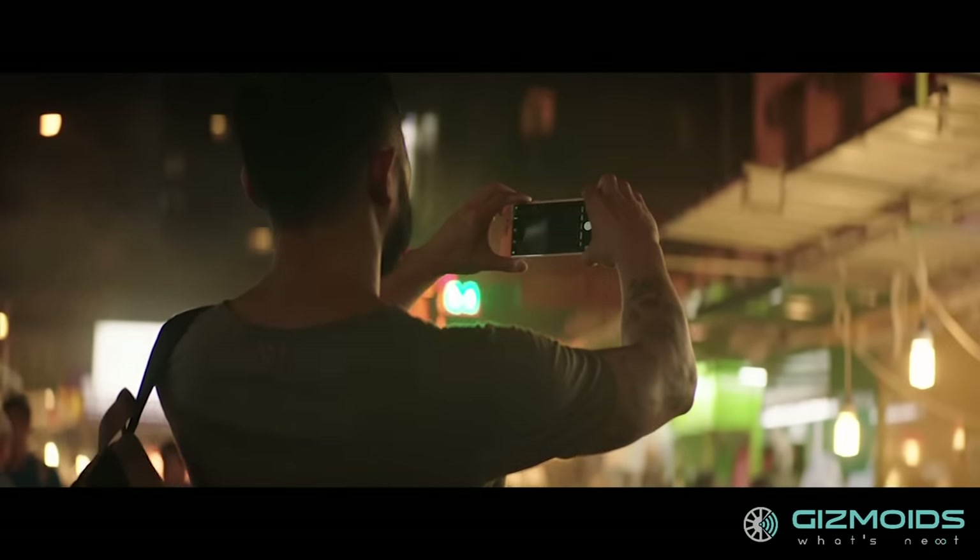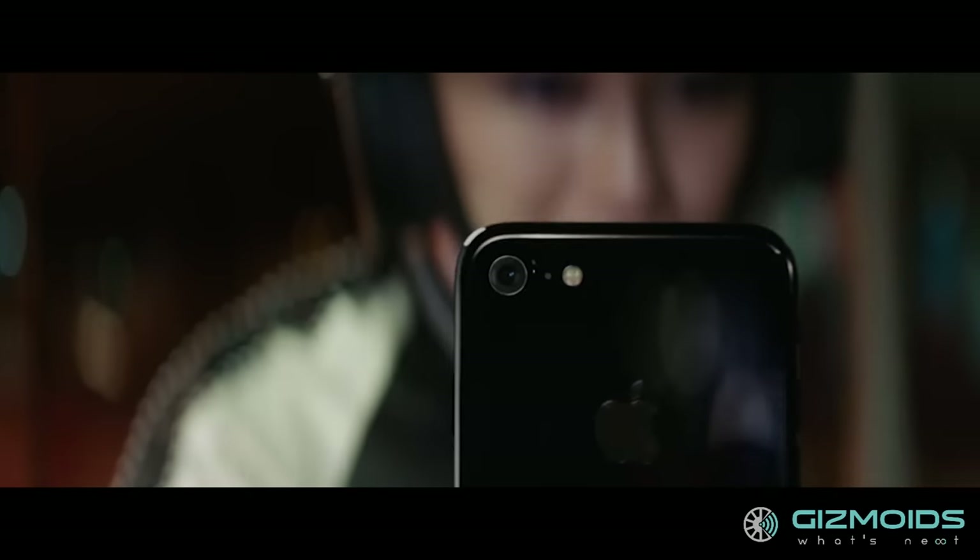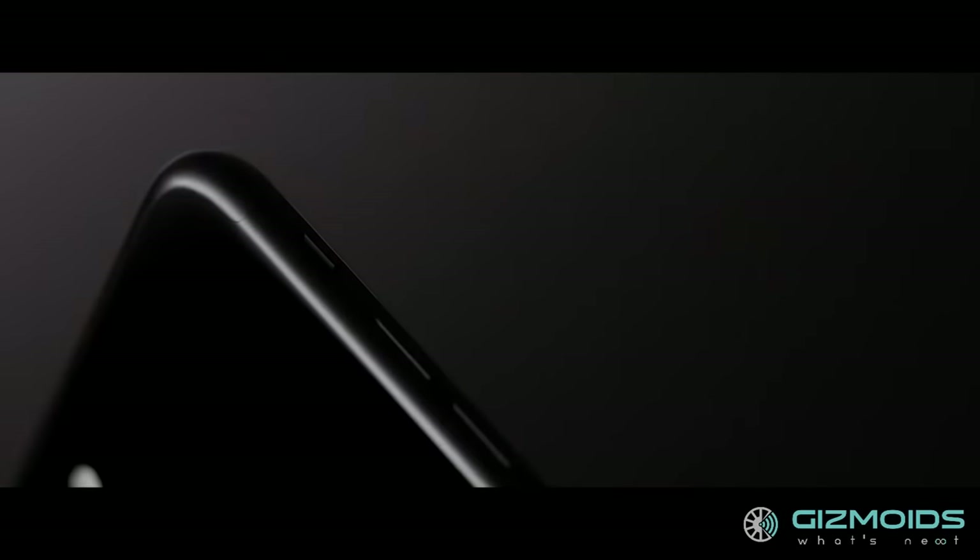While we haven't had the chance to hold the phone, the iPhone 7 and Plus — especially in the new jet black versions — look rather stunning in the official photos and videos.